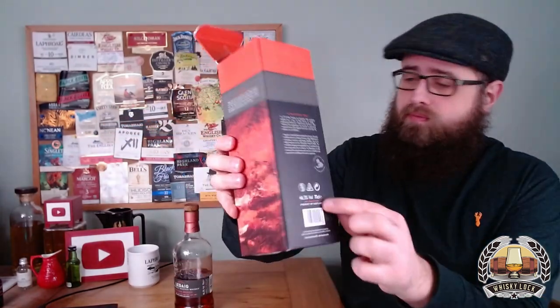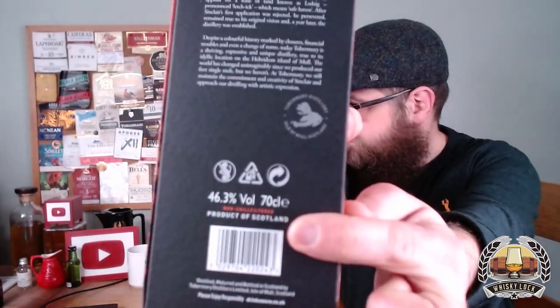Details for this one: as with almost all Ledaig products, it's bottled at 46.3% ABV. We know that this whisky is matured in bourbon casks and then finished in those Spanish Rioja red wine casks. It does guarantee non-chill filtration — it's on the back of the box and also on the bottle, non-chill filtered printed in red.